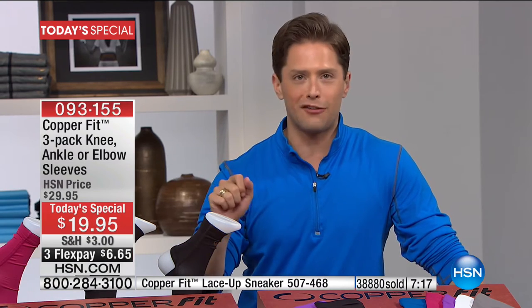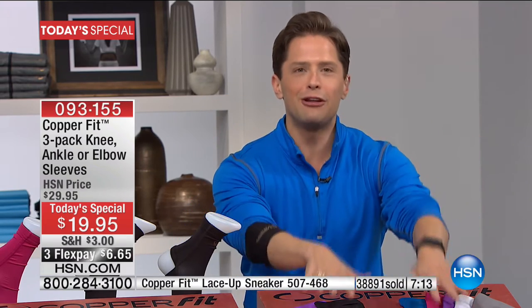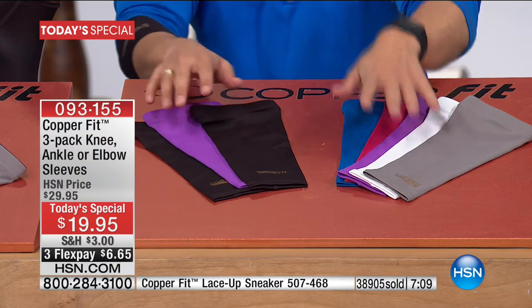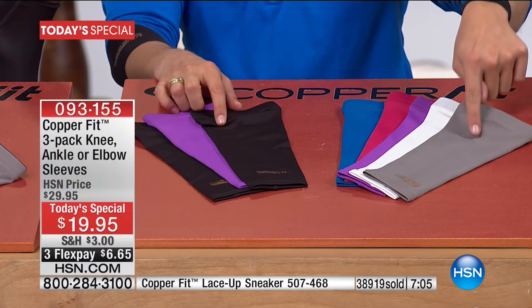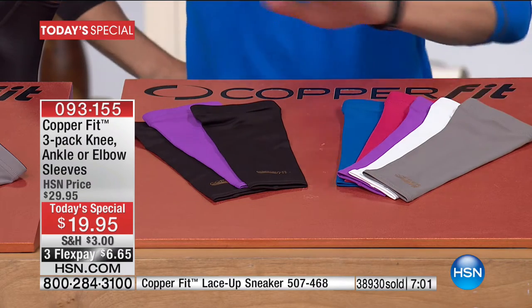Today you get your two-pack of black for both ankles, both elbows, or both knees, and then you get a third as a huge celebration reward for shopping with us here at HSN. We've got blue, raspberry, purple, white, and gray. And if you're thinking white — don't forget, the copper is not a treatment. It doesn't wash away. The compression holds its shape, its size, its form, and holds its copper in. So you can shop white if you so choose.